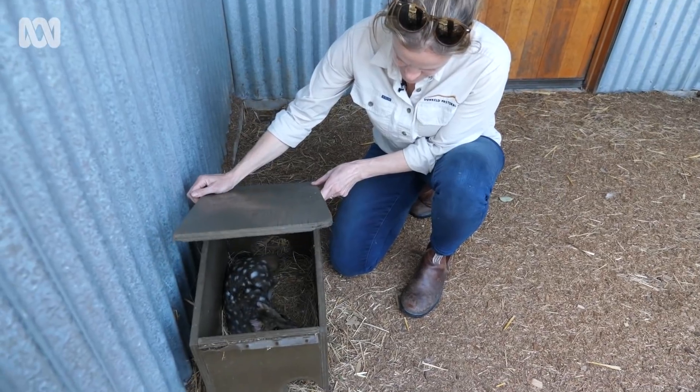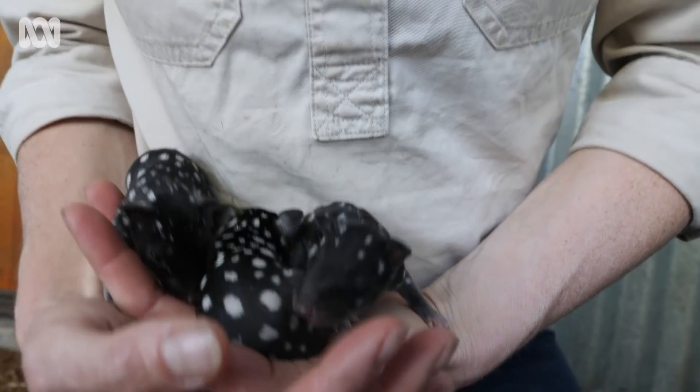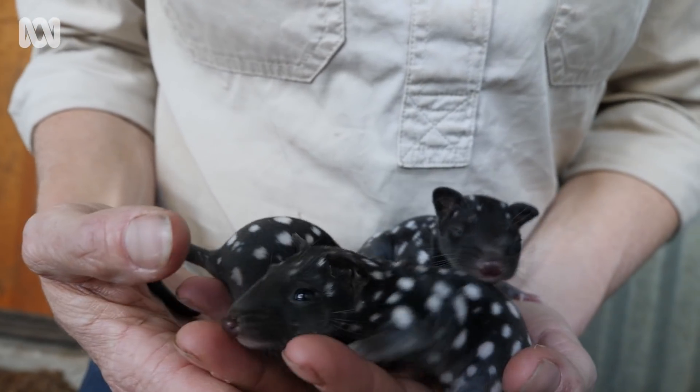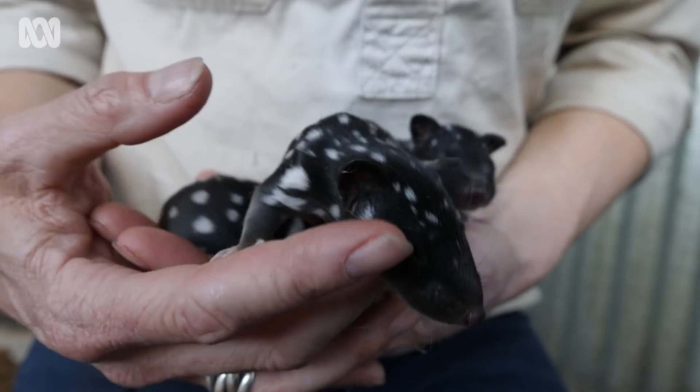The eastern quoll became extinct on the mainland in Victoria in about the fifties, so we haven't had quolls outside of predator-free enclosures or fenced-off areas for many, many decades. So now they're only found in Tasmania.